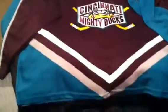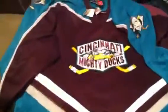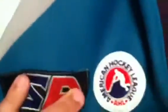Next we got a Cincinnati Mighty Ducks, it's an American Hockey League piece. It's got the Ducks logo on the side. This has never been worn, size large — real sick, real clean.